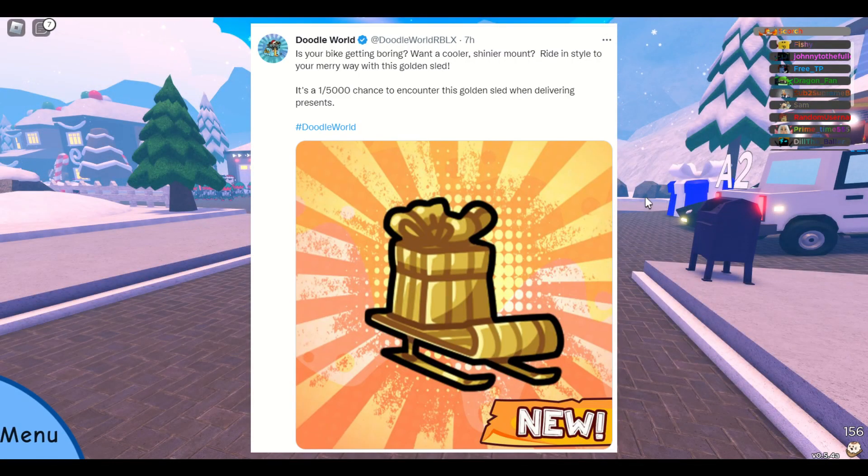There's also a golden sled you can get. There's a 1 in 5,000 chance every time you deliver a present.